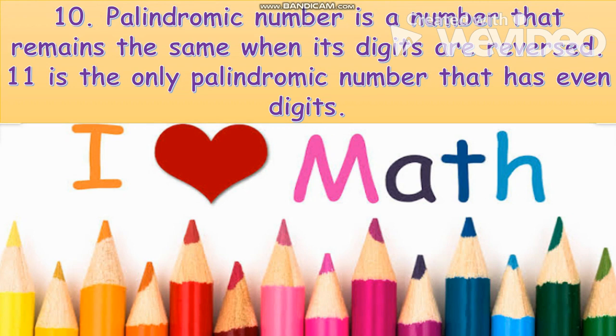Number ten: a palindromic number is a number that remains the same when its digits are reversed. 11 is the only palindromic prime number that has an even number of digits.